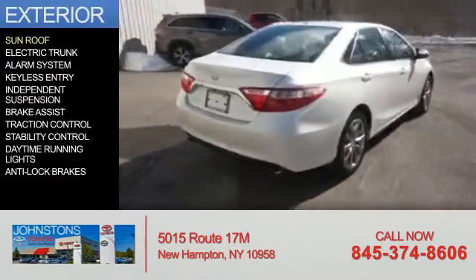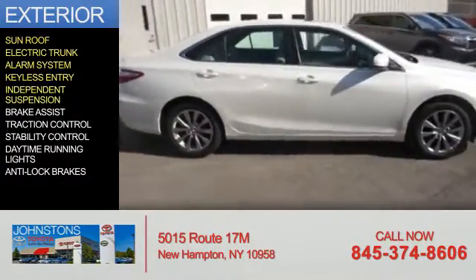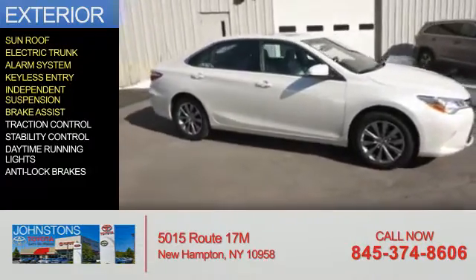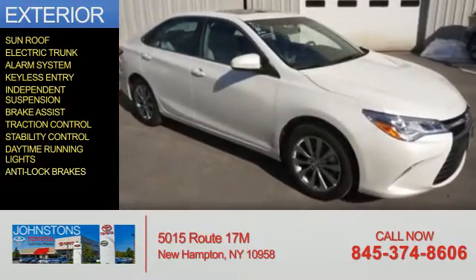The features include a sunroof, electric trunk, an alarm system, keyless entry, independent suspension, brake assist, traction control, stability control, daytime running lights, and anti-lock brakes.